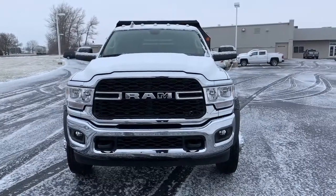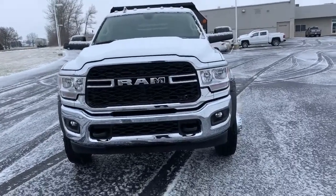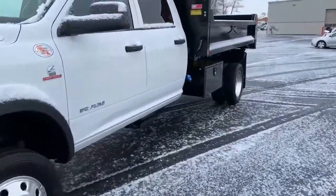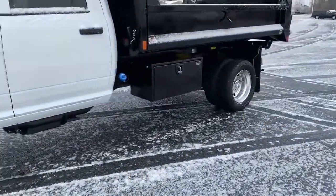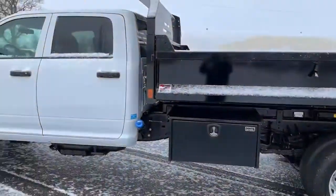Welcome to Bud's Chrysler Dodge Jeep Ram in Salina, Ohio. We have here a 2020 Ram 5500 Crew Cab 4x4 with a 6.7 Cummins diesel engine, equipped with a Monroe truck bed — an 11-foot MTZ dump bed with Monroe toolboxes and drop-down sides. It'll be a really nice truck for some landscaper or contractor.